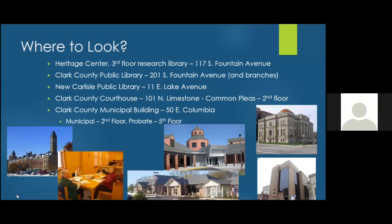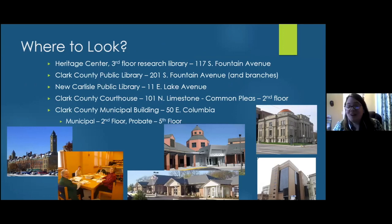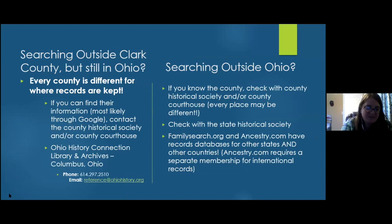Someone asks whether the presentation applies to the East Coast as well as Ohio. The presenter confirms she will talk about what to look for in other states. Unfortunately, there's no across-the-board standard for how people keep their records — it's different by county and by state. But she has general guidance and online resources that apply to all states.